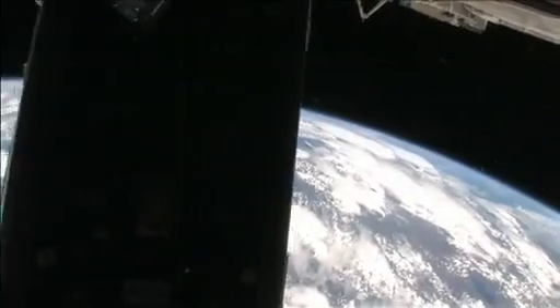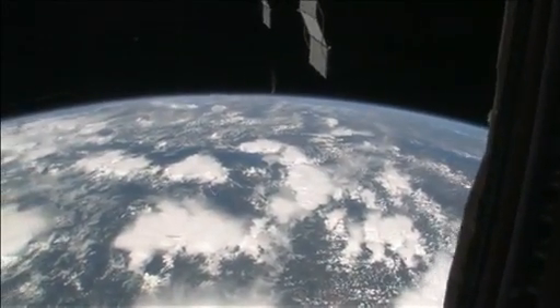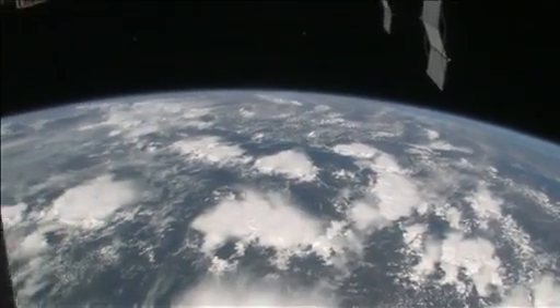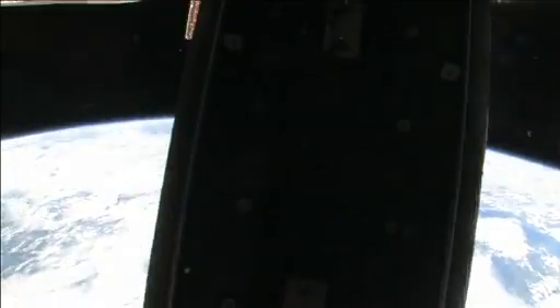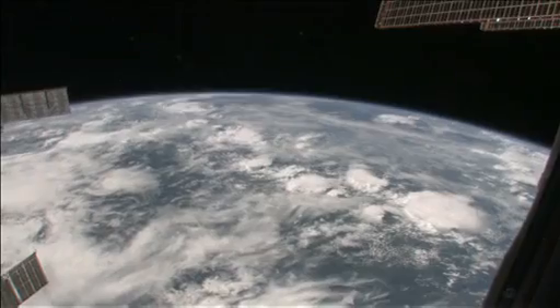I will tell you in just a moment where we are. Right now we are right over Africa. It's a little bit cloudy, as you can tell — so we're right over the continent of Africa.